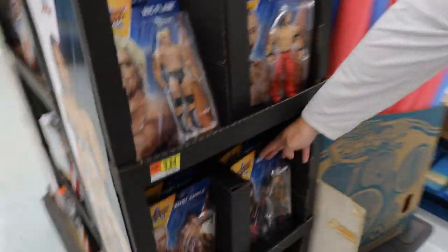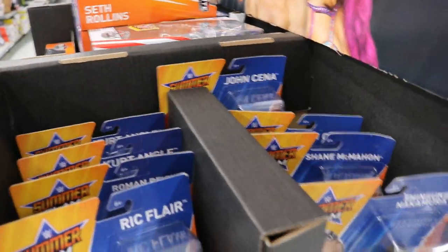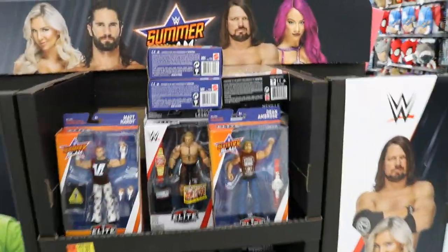Of course we got Shinsuke. On this side we got the same stuff - it's just the same figures. But we do have another section down the aisle, I guess we'll see what they got. But this is freaking beautiful guys - we found the SummerSlam Elites and Basics with Elite 55. I think I'm gonna grab those three Elites right there for sure.